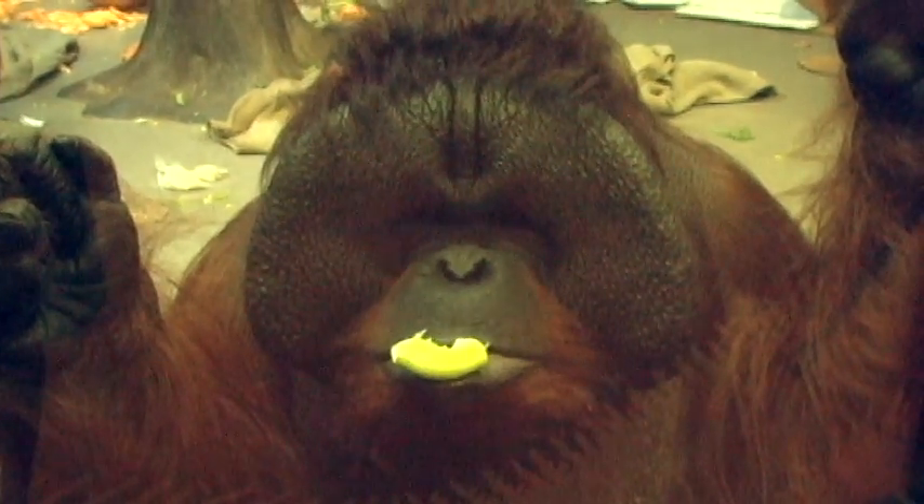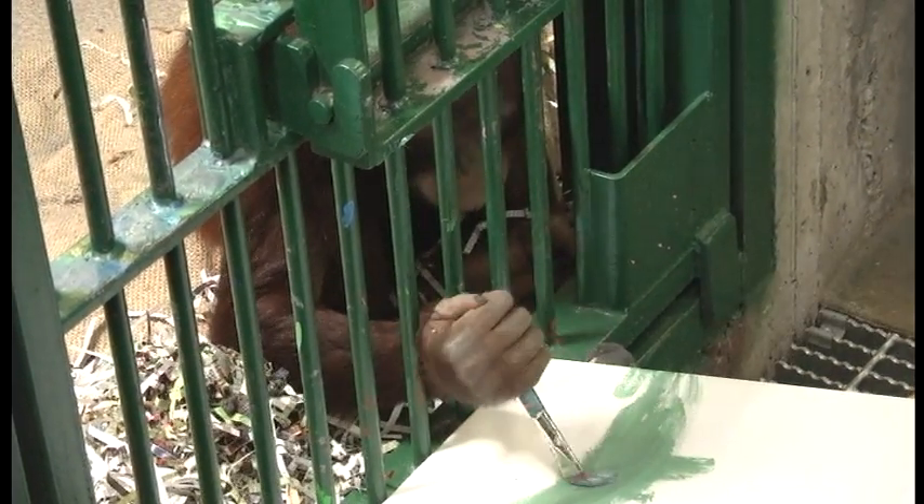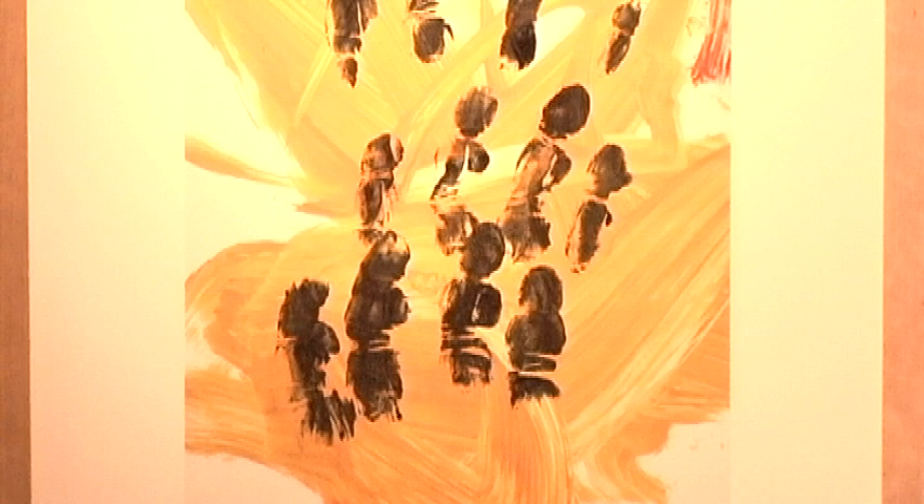Meet Eve, Eli, and Akara — Hogle Zoo's orangutans and budding artists. These guys have been given paint for years as part of their enrichment program, and these talented apes are now teaming up with human artists to make their mark on the art world.